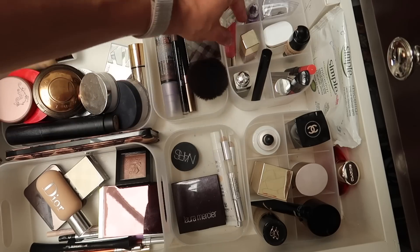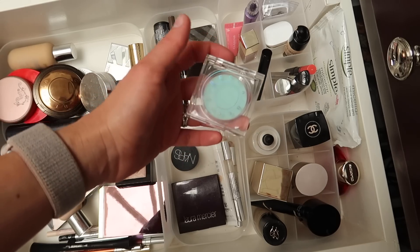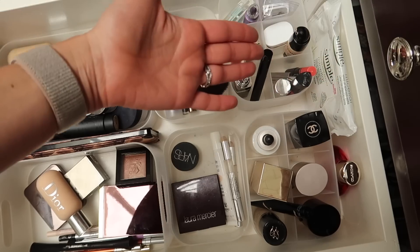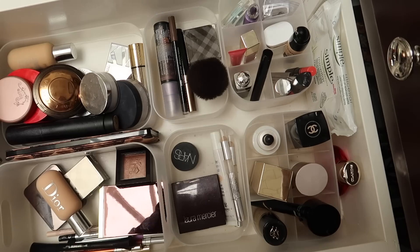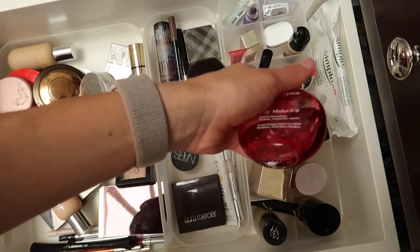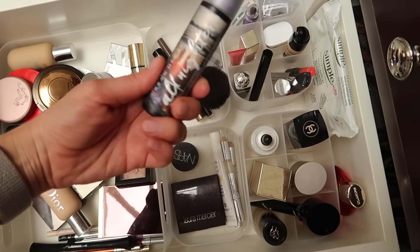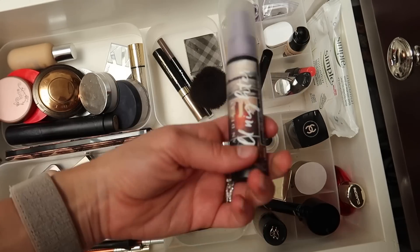In here are primers. I have my eyeshadow primer — the Urban Decay Primer Potion — and for the under-eye area, the Becca one, which is really nice and smoothing. I don't use it every single day, but if I'm using a more full-coverage concealer, it looks great underneath. I also have a pack of micellar wipes for lip swatches, the Clarins Fix Makeup setting spray for when I've overdone it with powder, and the Urban Decay All Nighter in travel size for oily skin days — the travel size is perfect for me.